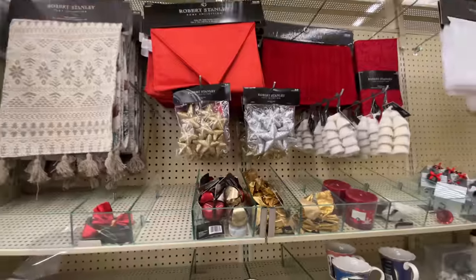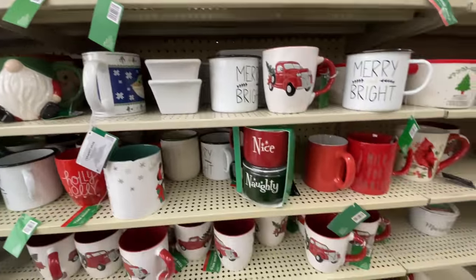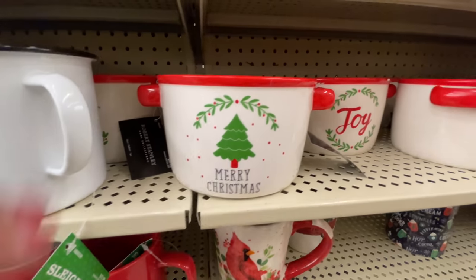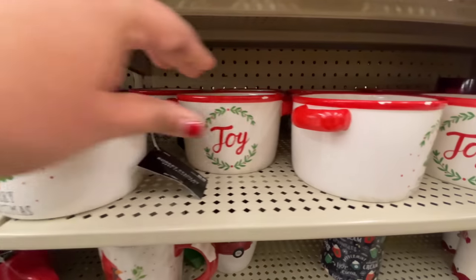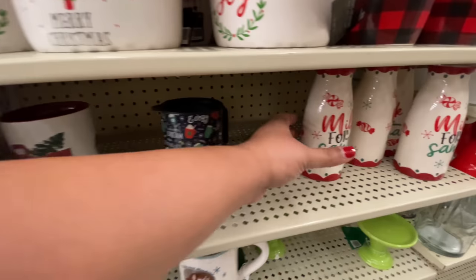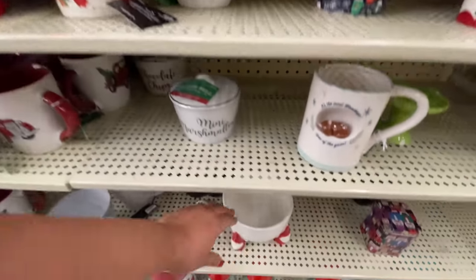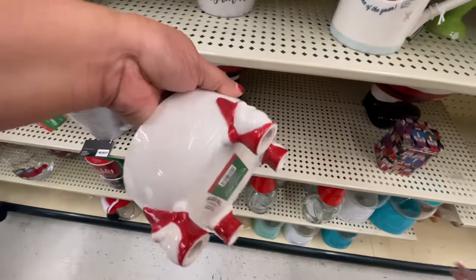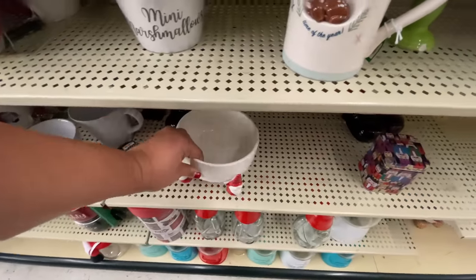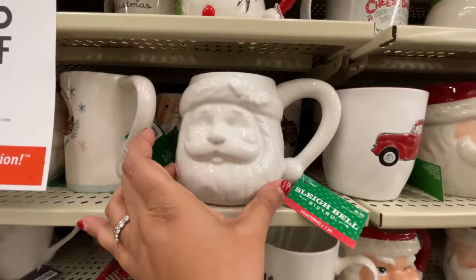My Christmas decor is down. I've had it up since October and so it was time — it is all down. I just left a few of my little pine trees up. The wreaths are still up, but the bells, all those gold Christmas bells, the garland with the little bells in them — all of that stuff is put away already. Plus tomorrow it's time to go back to my nine to five.